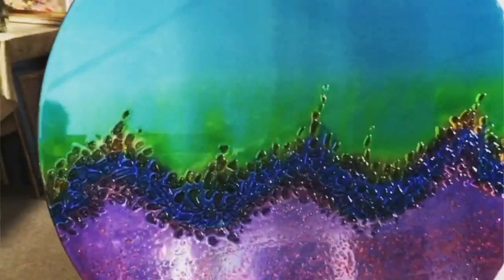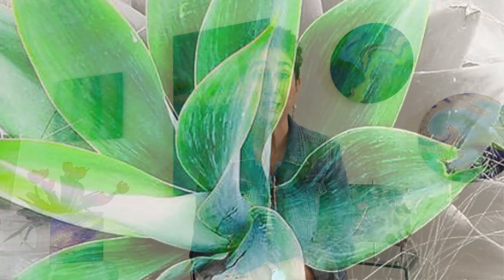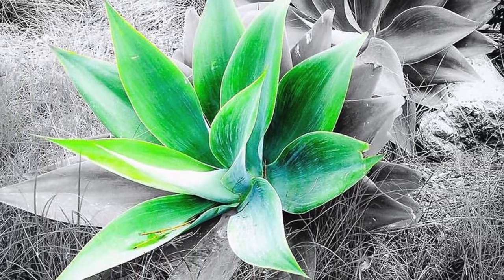Dye Bond gives a beautiful quality, a luminosity, which is wonderful just with the ink or with resin on top. And Citra is wonderful because it really makes the color pop. It's also great for outdoor use, but so is Dye Bond as well.